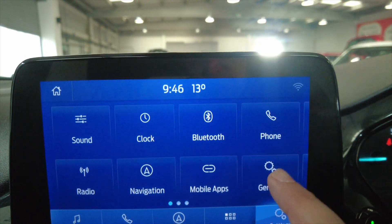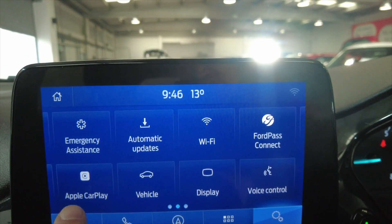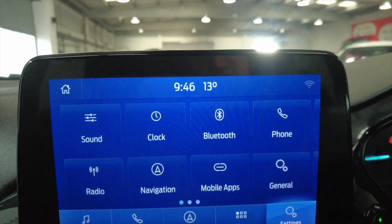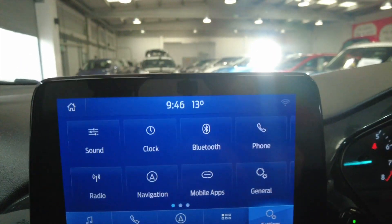If we go into settings you can see various options and settings there. You've also got accessibility for Apple CarPlay, and the potential to download other apps and options directly from the app store. Really nice that.